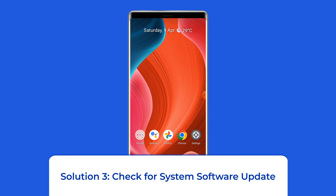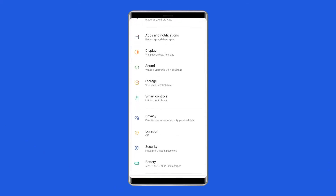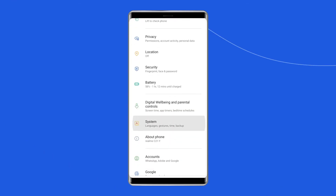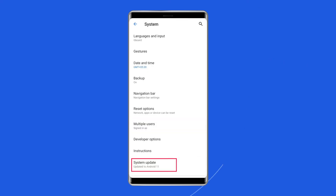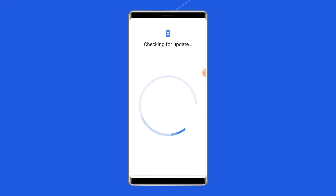Solution 3: Check for System Software Update. Getting the latest software version is always a good idea because new versions bring many new features and bug fixes. So if a new software version is waiting to be downloaded, just download it. To do this, go to the Settings app on your Redmi phone, then find and tap on Software Update, and tap on Download and Install.